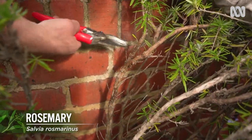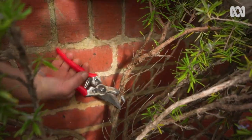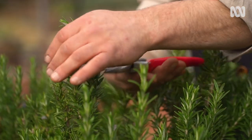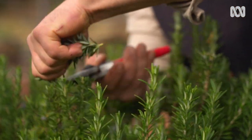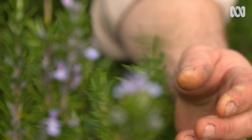Maintaining a shrub like rosemary is easy. Once a year, go through the middle of the plant and remove any dead wood. And then from there, it's just regular pruning of the tops and the sides, using a hedge trimmer, secateurs, or even your thumb and forefinger to pinch out the tips.